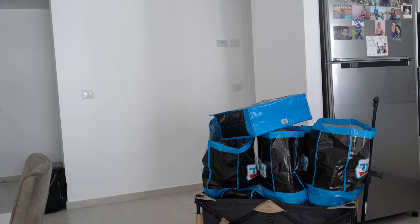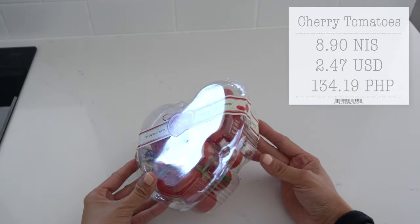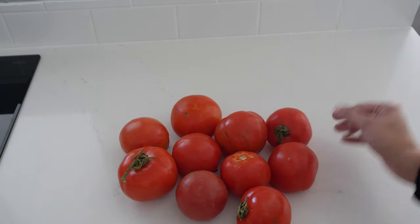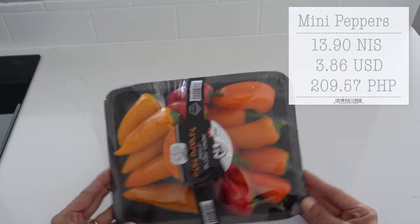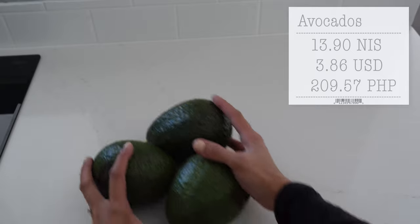Now I'm showing you everything I bought and how much each item costs. We got some cornflakes — chocolate-flavored cornflakes — cherry tomatoes, apples, turnip, carrots, eggplants, tomatoes, onions, red bell peppers, green bell peppers, sweet potatoes, grapes, sweet mini peppers, mushrooms, coriander, spinach, green onions, celery, and avocados.